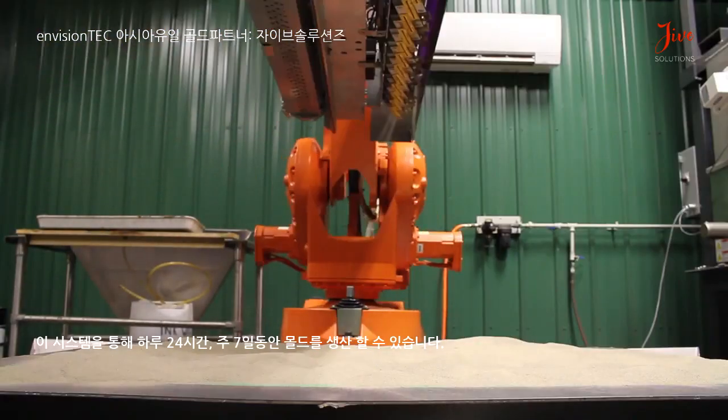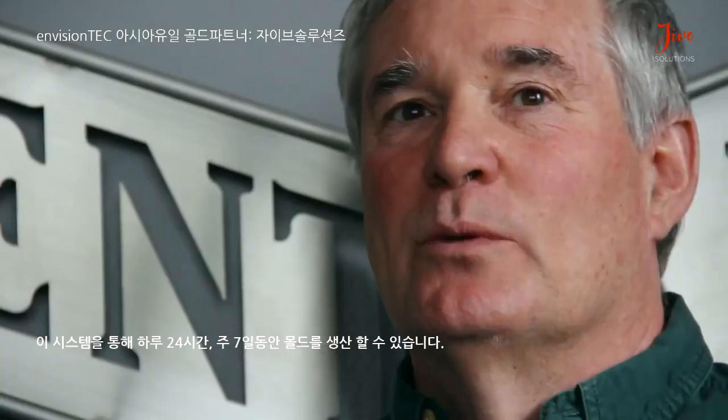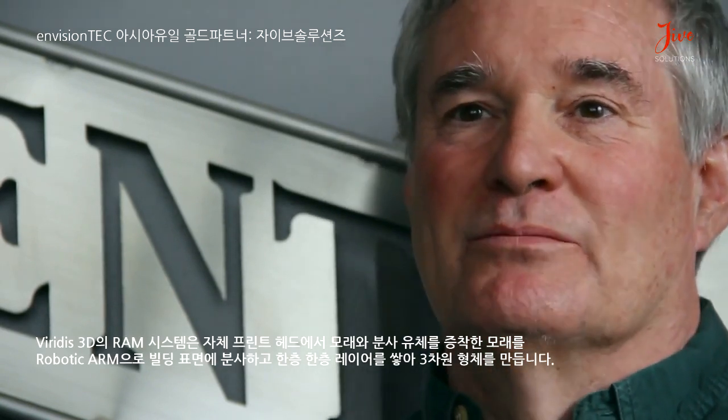This system can be left unattended 24 hours a day, seven days a week, making molds. We held a contest here at the foundry to name the new robot. The new robot's name is Neptune — NEP for short.